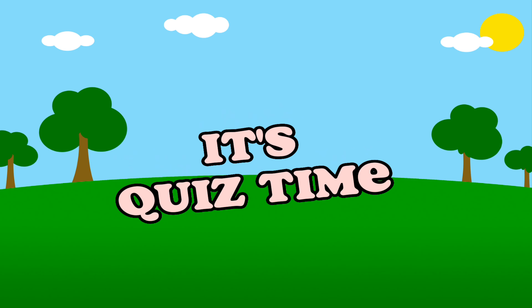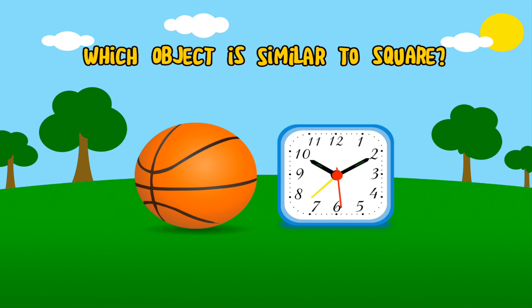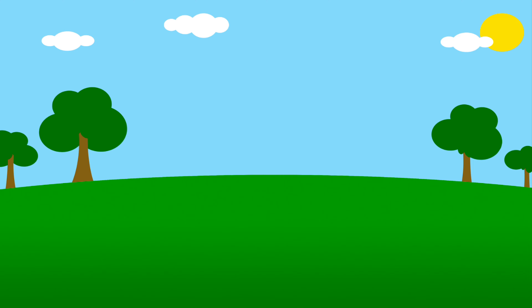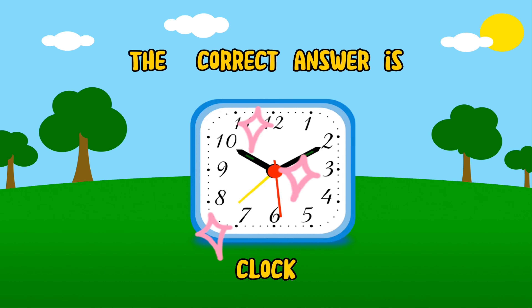It's quiz time! Which object is similar to a square? The correct answer is clock.